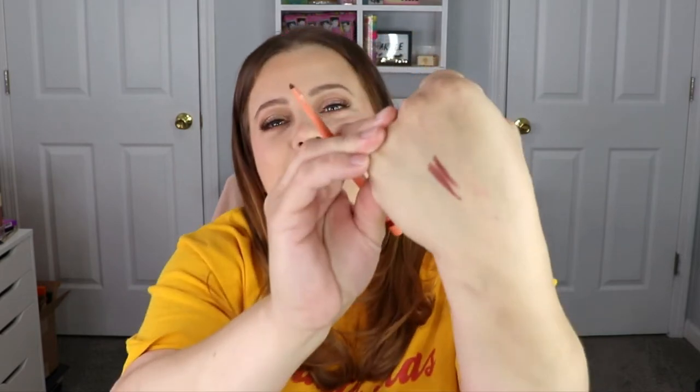I typically don't use lip liners and definitely didn't today, but I've noticed there are some colors where lip liner would help the application. We're gonna give this a swatch — oh, that's really pretty! That's the color right there. It's actually pretty close to what I'm wearing today. I like how creamy it is, it's really nice.